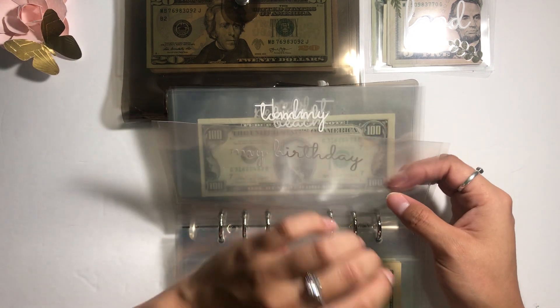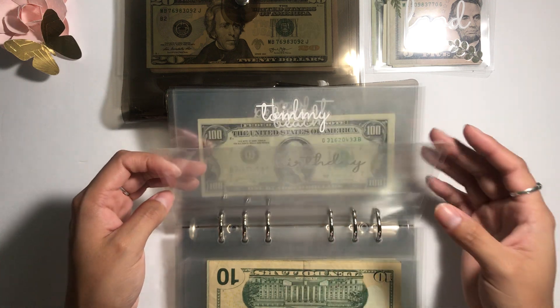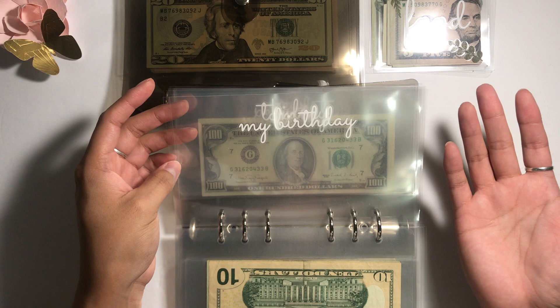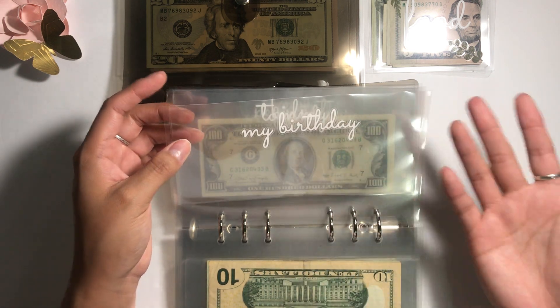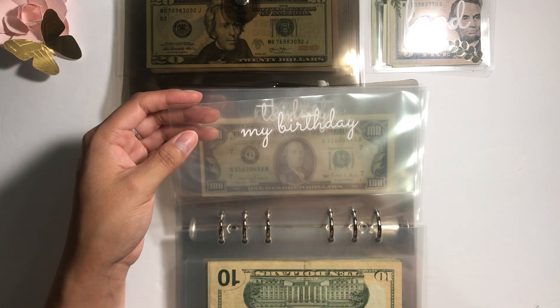This one is my birthday. I currently don't have any money in here because I usually use it up for myself as I go. I don't wait until my birthday hits — which is November 22 — I just buy myself things that I want because I like to gift myself on the regular.